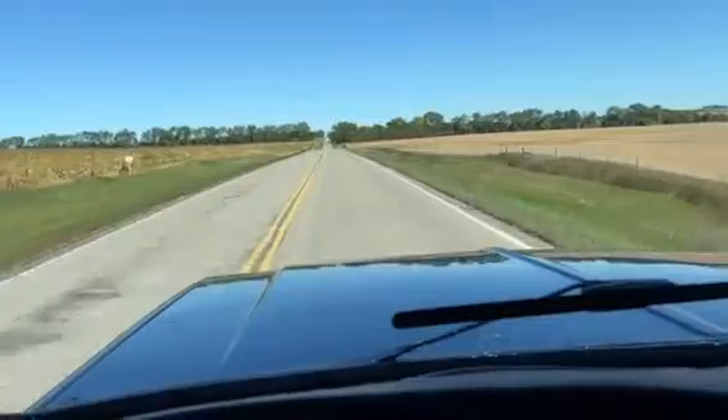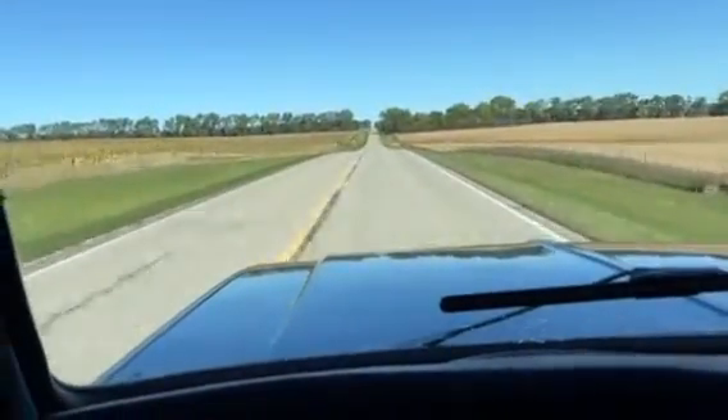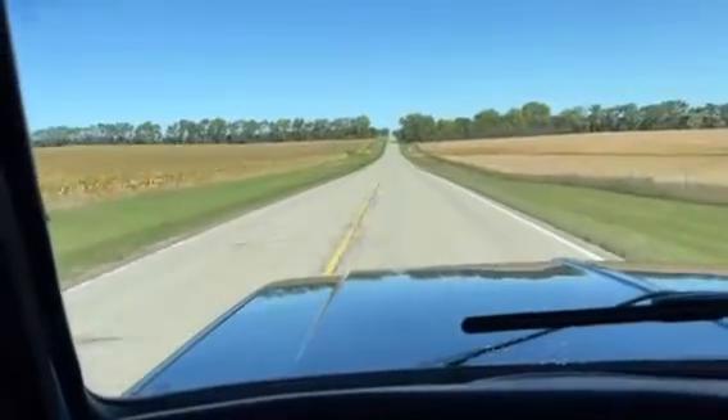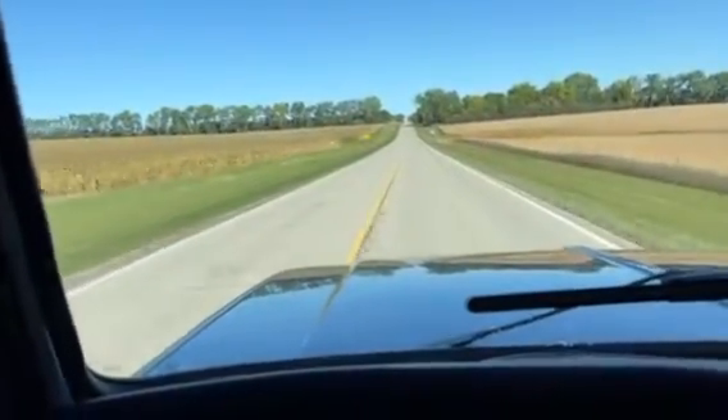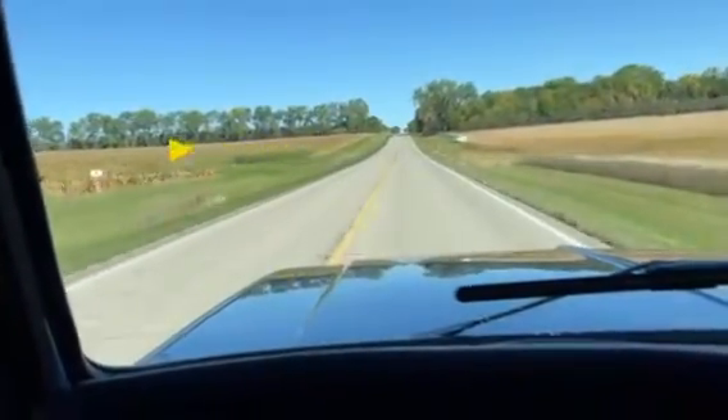Cab's pretty tight. It's just a 350 turbo on it, three speed, but not a lot of wind noise — and we got a strong north wind today, so that's pretty good.